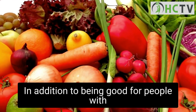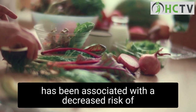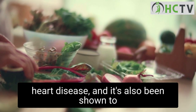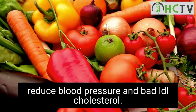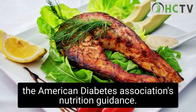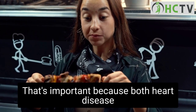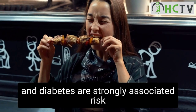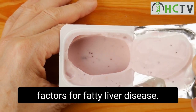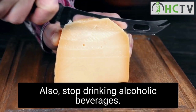In addition to being good for people with non-alcoholic fatty liver disease, the Mediterranean diet has been associated with a decreased risk of heart disease, and it's also been shown to reduce blood pressure and bad LDL cholesterol. It can also align with the American Diabetes Association's nutrition guidance — important because both heart disease and diabetes are strongly associated risk factors for fatty liver disease. Also, stop drinking alcoholic beverages.